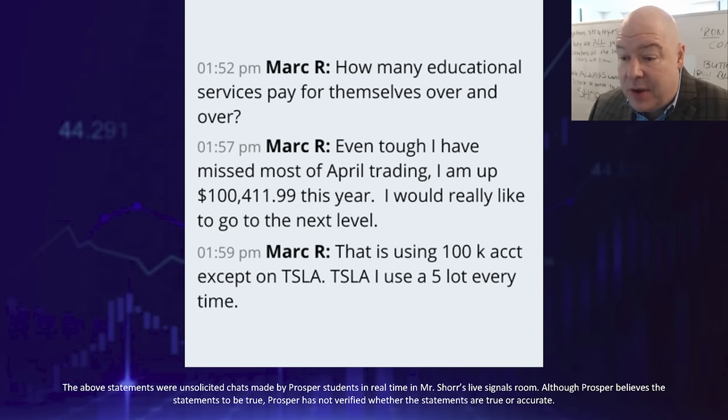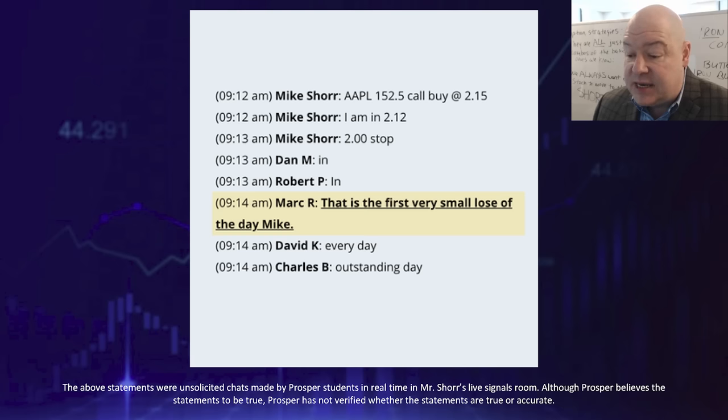Now is this the case for most students? Of course not — but I want to show you what is possible. And is every trade going to be a winner? Of course not. In fact, my win-loss ratio last year was 56% to 44%. It might not seem like a lot, but the goal is to win on the majority of your trades. Most importantly, the goal is to let your winners run and cut your losers short. Take this Apple example: I put out a call buy at $2.15, quickly realized the play wasn't moving in our favor, and let students know to get out at $2.00. We managed our risk. Winning 56% of the time is an incredible result, and following these principles is exactly how I grew my live signal account to over 250% last year.